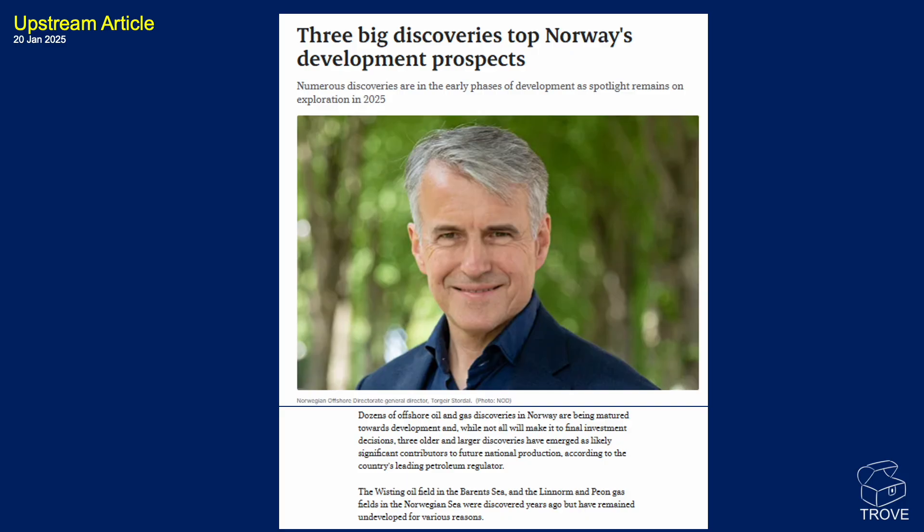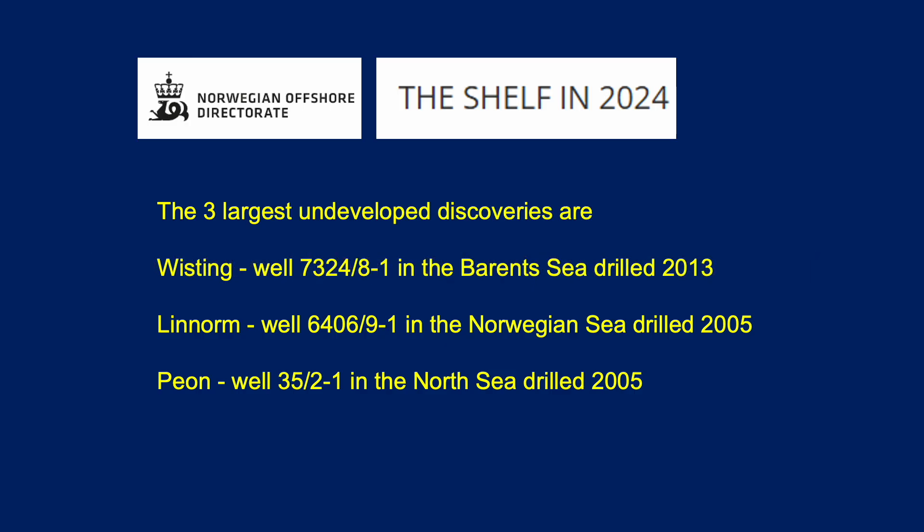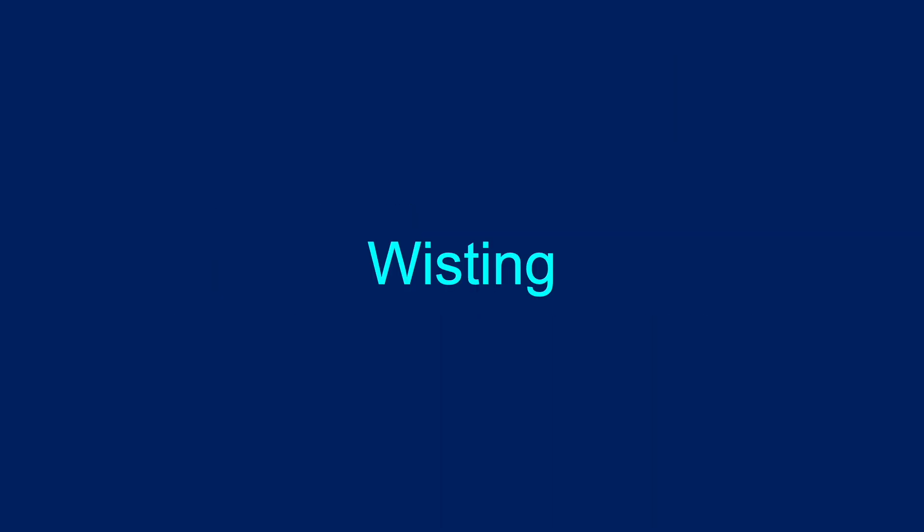As you can see here, this very handsome silver fox gentleman, Torger Stordahl, made this statement saying we've got these three fields and they certainly need to be moved forward to production. There isn't much reserves or resource size quoted within the article or elsewhere, but let's just have a quick look at these three. From the Norwegian Offshore Directorate, or NOD, it's the Wisting Field in the Barents Sea, Linorm in the Norwegian Sea, and Peon in the North Sea.